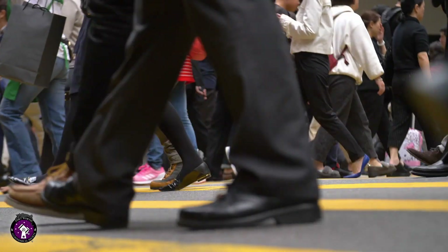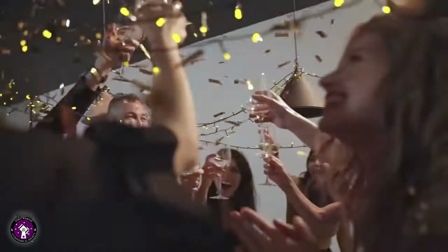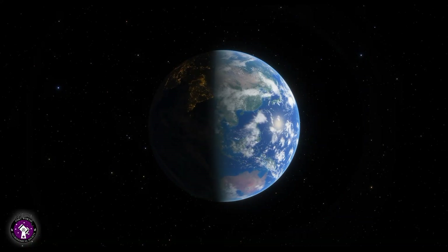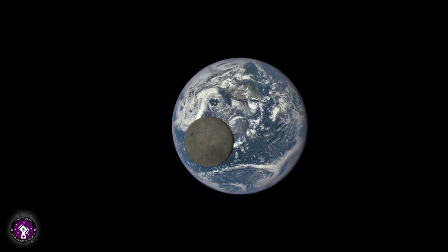In our everyday lives, we like to think of our world as vast and expansive, brimming with diverse landscapes, bustling cities, and a seemingly endless array of human experiences. However, when we take a step back and contemplate the size of our planet in comparison to the rest of the solar system and the universe around us, we begin to realize just how small our world truly is in comparison.